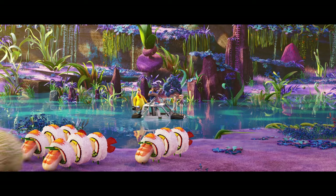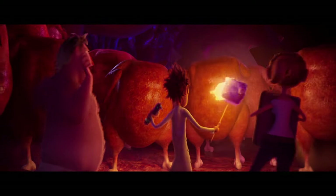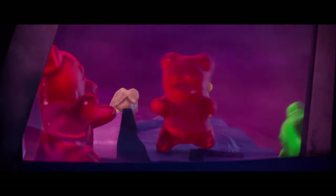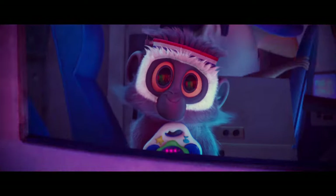In Cloudy with a Chance of Meatballs 2, the animation team had a lot of fun bringing food animals to life. The concept of living food was hinted at at the end of the first film with walking chickens and threatening gummy bears, but the directors and our great team of animators at Sony Pictures Imageworks have taken the concept to a whole other level.